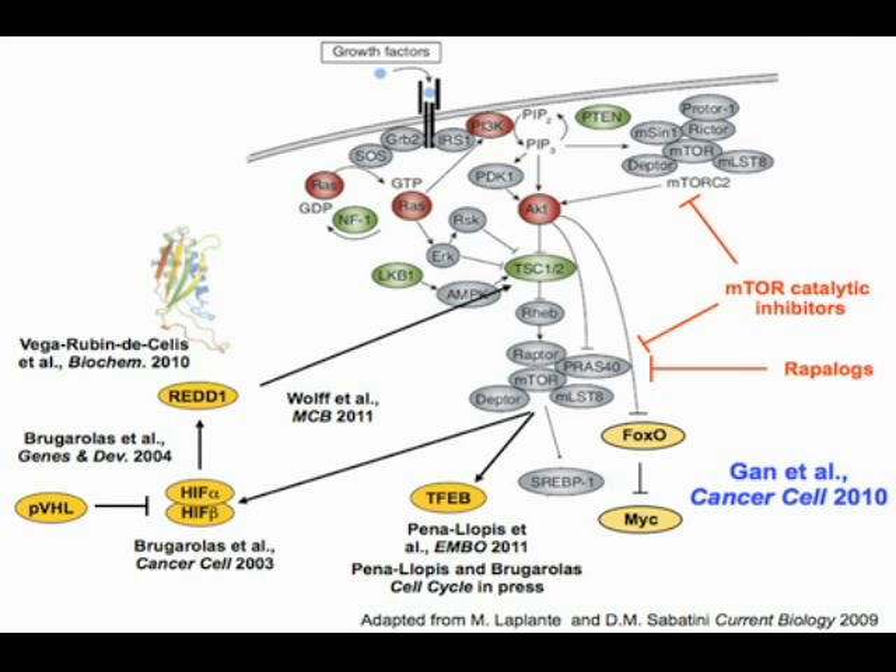One way to tackle the FOXO problem would be by simultaneously targeting mTOR complex 2 and mTOR complex 1 using catalytic inhibitors. The rapalogs are allosteric inhibitors that bind to the FRB domain. mTOR catalytic inhibitors bind to the kinase domain, simultaneously blocking mTOR complex 2 — important for AKT activation which phosphorylates FOXO, leading to 14-3-3 binding and cytoplasmic sequestration — and inactivating mTOR complex 1. There is a lot of interest in this class of drugs.